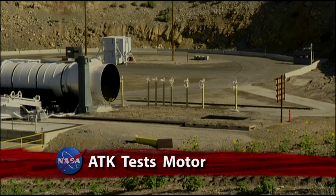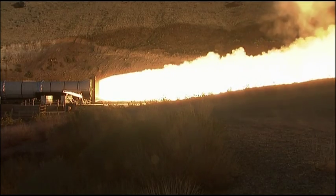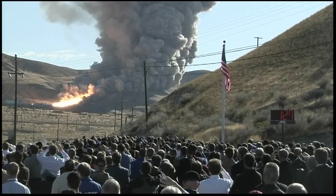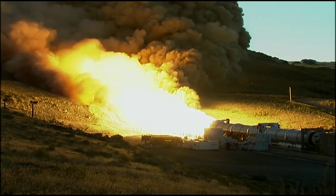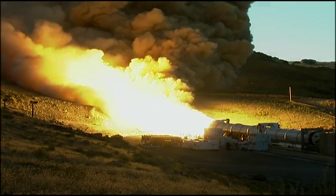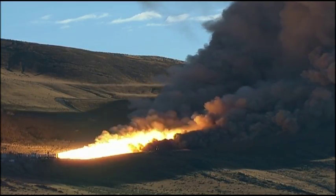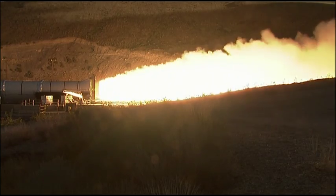Four, three, two, one, fire! NASA's next-generation five-segment Solid Rocket Development Motor, or DM-2, was fired in its test stand at ATK's facility in Promontory, Utah. The successful cold motor test was completed in less than three minutes and was designed to advance the understanding, safety, technology, and capability of solid rocket motors.